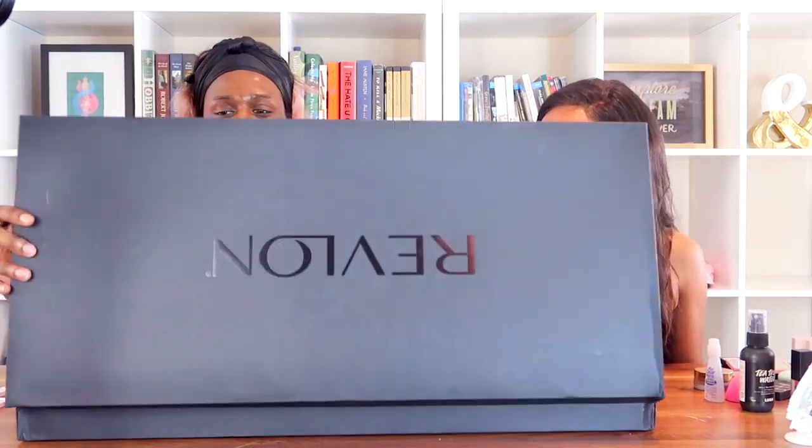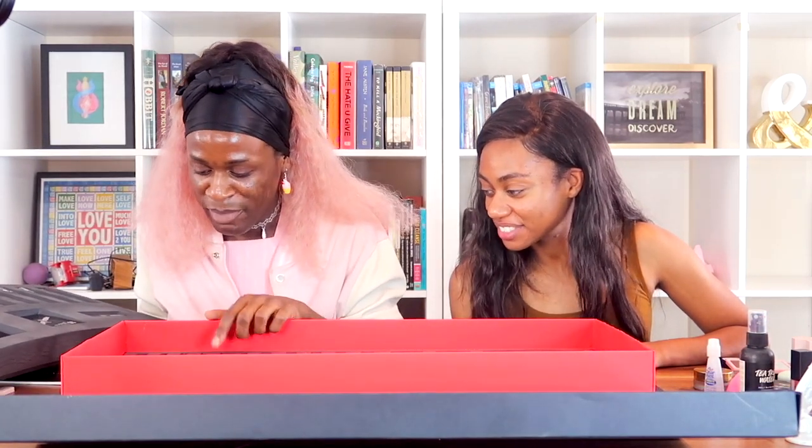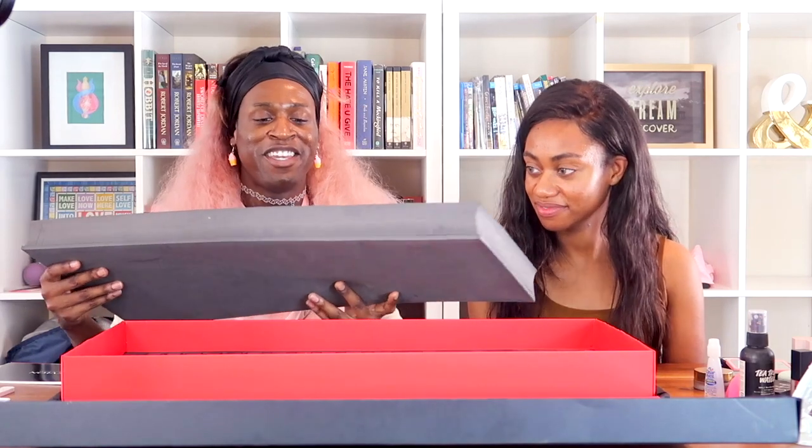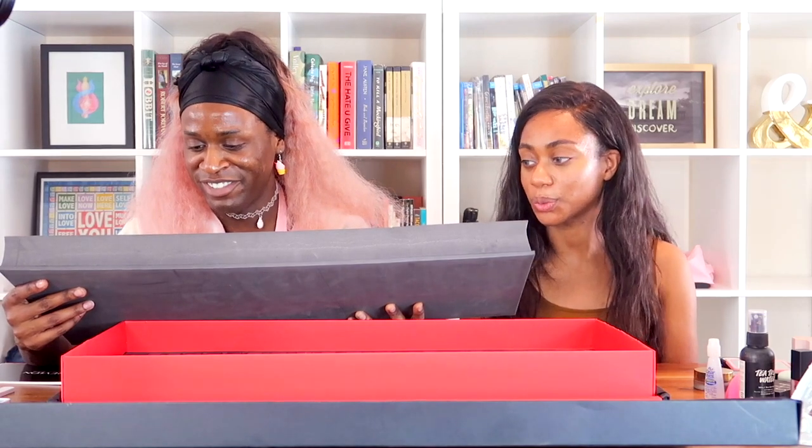We have a whole line of foundations, color correctors, and on the inside we have nail polishes, lip creams, eyeliner — this could be eyeliner or lip liner — lip balm, tweezers, and a few palettes. So we're going to be creating a look using the Ultra Insta Filter Photo Ready Foundation.